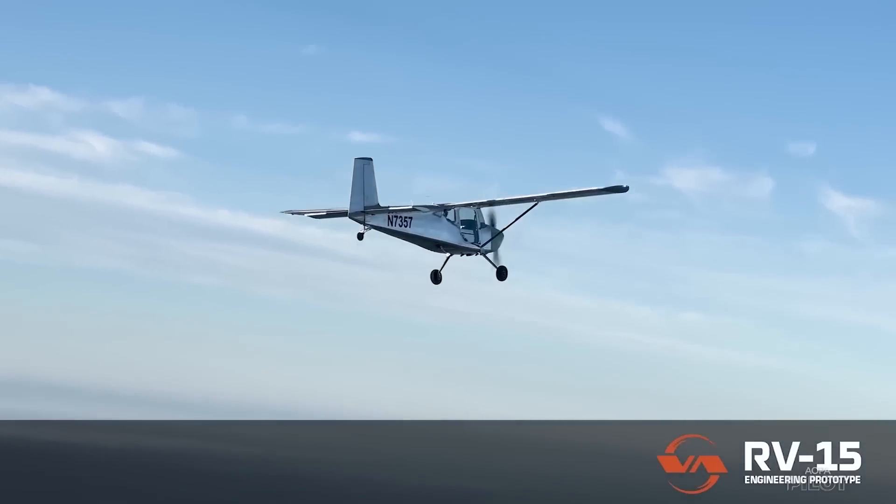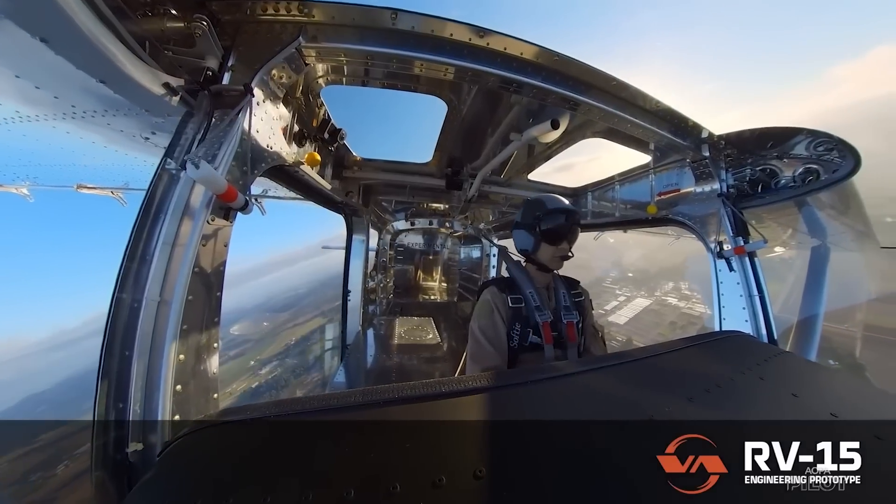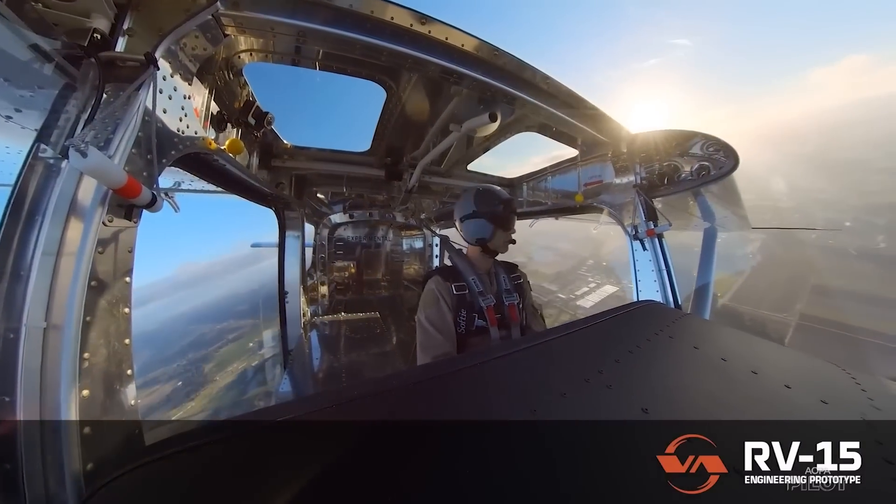It's designed for unimproved strips, maybe somewhere like Johnson Creek on grass, or something a little more difficult that you wouldn't take an RV-4 or other airplane into. It needs to meet total performance requirements: go as high and as fast as possible on one end of the envelope, and as low and as slow as possible on the other. Critically, it also needs to balance affordability, buildability, and handling characteristics. It needs to fly — it needs to be an RV.